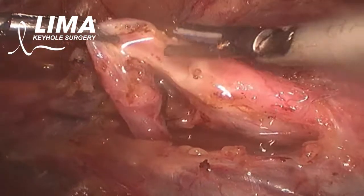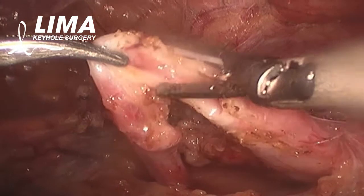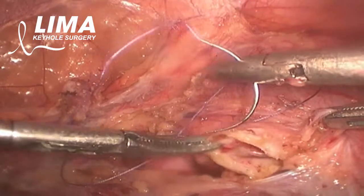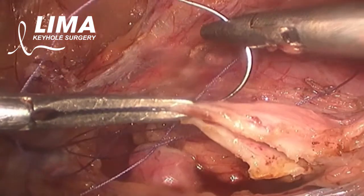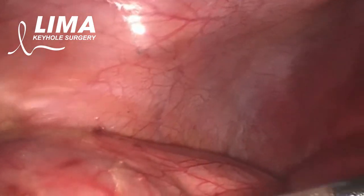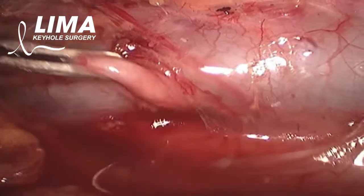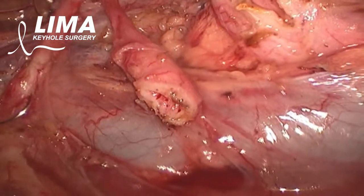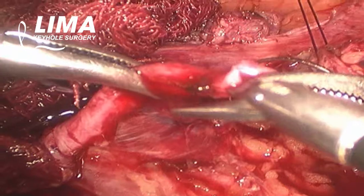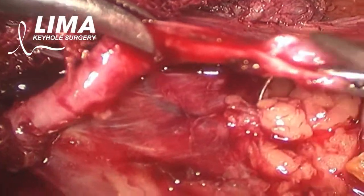Spatulation of the distal ureter to fit into the proximal dilated ureter is performed as in an Anderson-Hynes procedure. A 12 o'clock Vicryl suture over the proximal dilated ureter is placed to act as a template for the anastomosis. The distal collapsed ureter is then released from its pooled urine.